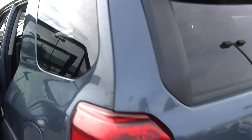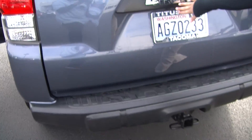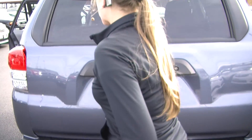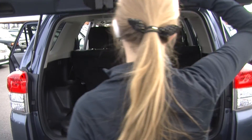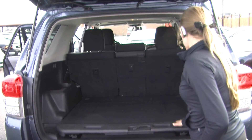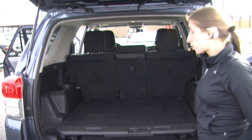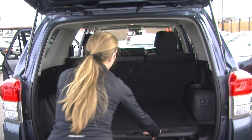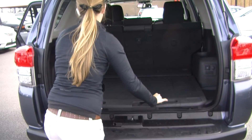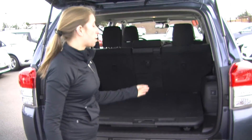Coming to the back, it has a class three tow package and a backup camera for parking. This window rolls down very easily. You can fold those seats down for more room if needed. It has a JBL subwoofer, and this load-and-go tray makes it very easy to load cargo and push it right into the back of the vehicle. It also has an outlet.